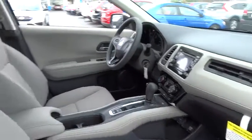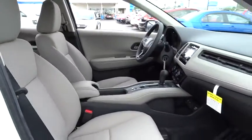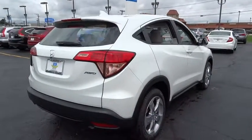Steering wheel audio control, stability control, keyless entry, traction control, all-wheel drive, anti-lock braking system, backup camera, Bluetooth, adjustable steering wheel, power steering, cruise control.